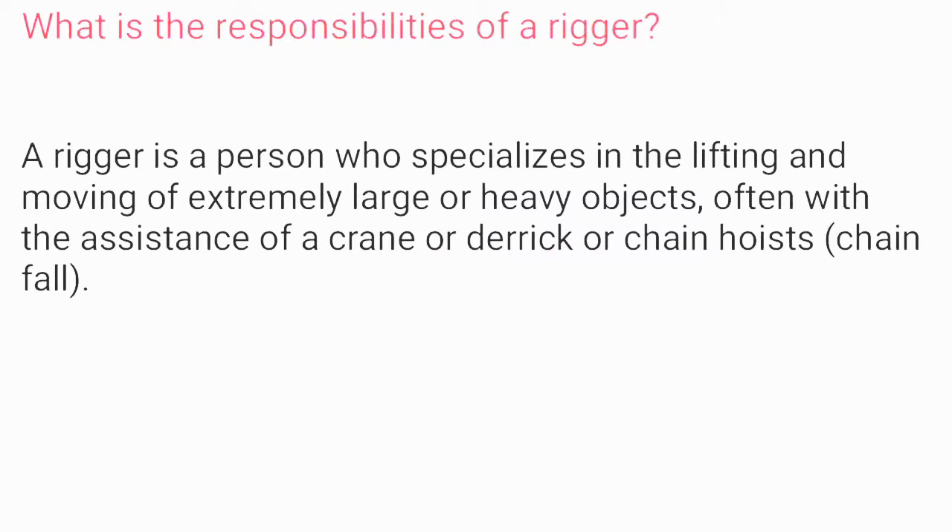What is the responsibility of a rigger? A rigger is a person who specializes in the lifting and moving of extremely large or heavy objects, often with the assistance of a crane, derrick, or chain hoist.